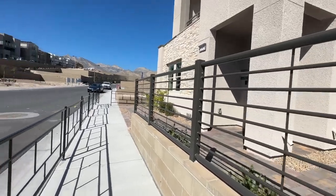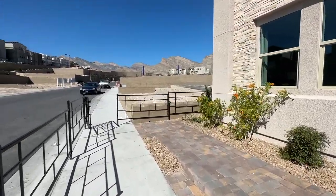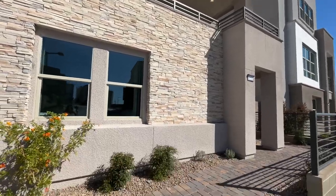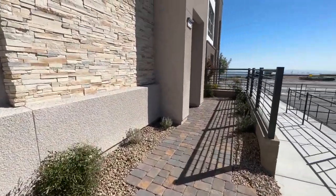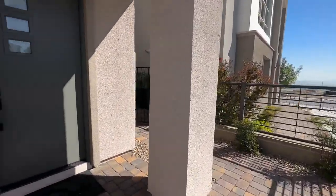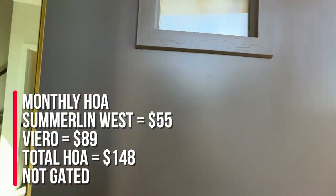As of right now the base price is $572,990, but since they only have move-in ready homes right now, that base price is different because the move-in ready homes have the base price, the lot premium, and all options selected. In this community they have a special two-to-one buy down — a grand opening special where if you use their affiliated lender, they will give you up to $30,000 towards closing costs or to buy down your points. There is a monthly HOA of $148: $55 of that goes to Summerland West and $89 goes to Yarrow.